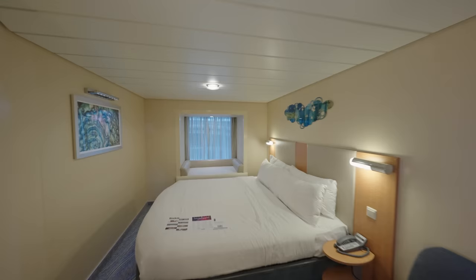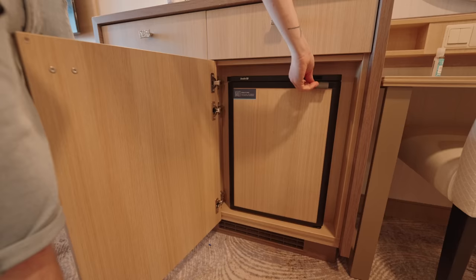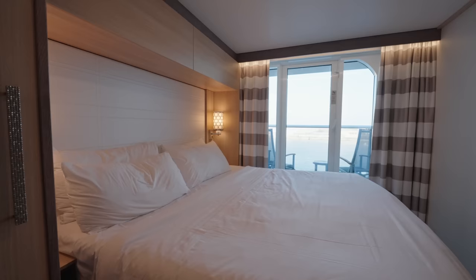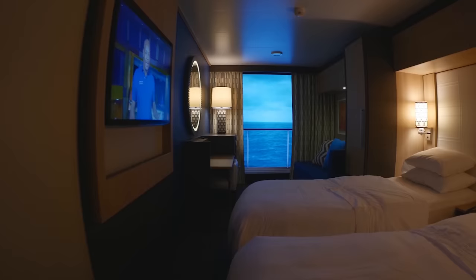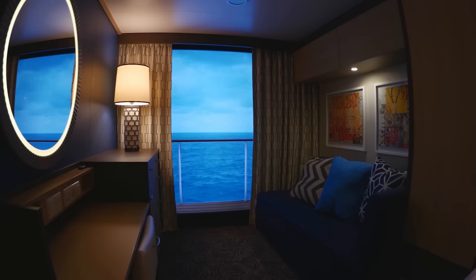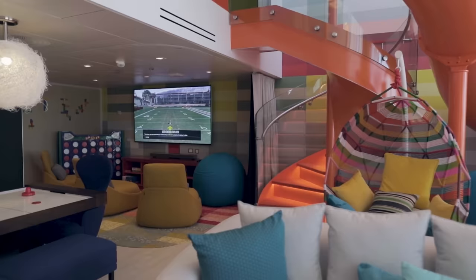All of the cabins come with the same basic amenities like a television, private bathroom, safe, fridge and sitting areas. Most cabins will allow the beds to split to either queen or twin configuration. Personally, we like cabins in the middle of the ship and lower down, as they're going to experience the least amount of movement and the least chance of seasickness. Cabins towards the front and back of the ship, as well as higher up cabins, will feel the most movement. Some of the bigger suites come with extra benefits such as a bigger cabin, better amenities, and you could get access to suite-only areas and private restaurants like the Coastal Kitchen.